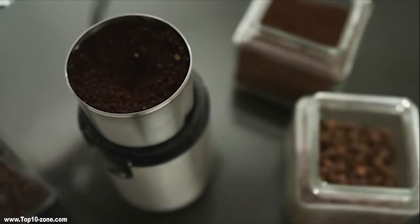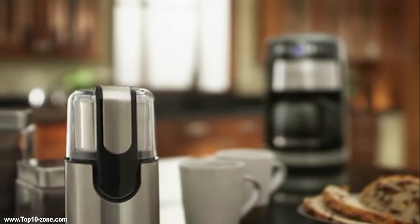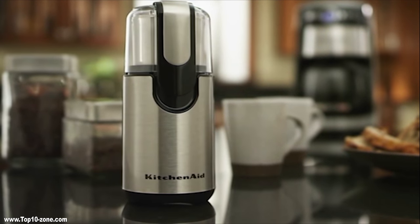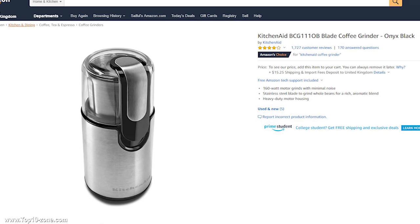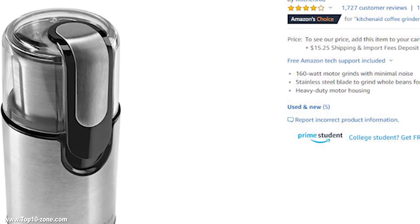It contains a 160-watt motor for moderate grinds, produces minimal noise, and the stainless steel blades help grind whole beans for a rich and aromatic blend. It is also aesthetically beautiful and adds extra beauty and modernity to your kitchen. The KitchenAid Blade Coffee Grinder is available on Amazon at $23 or less.